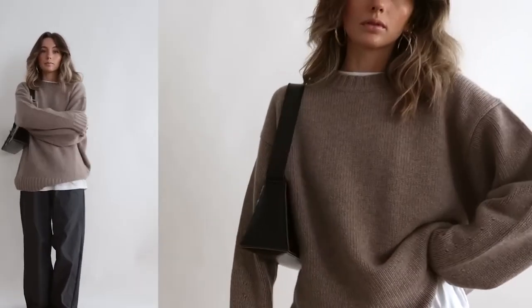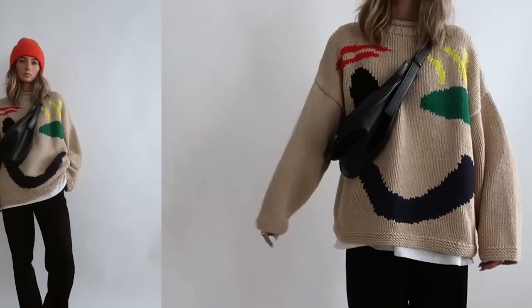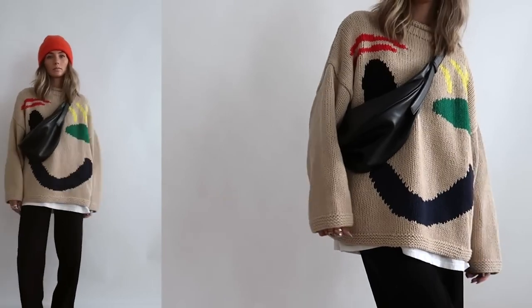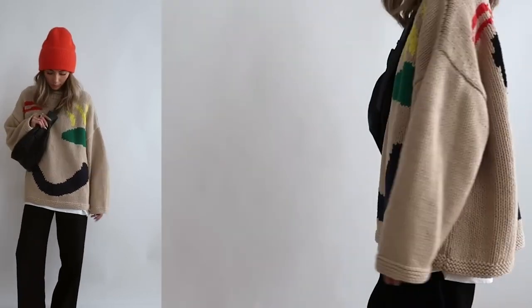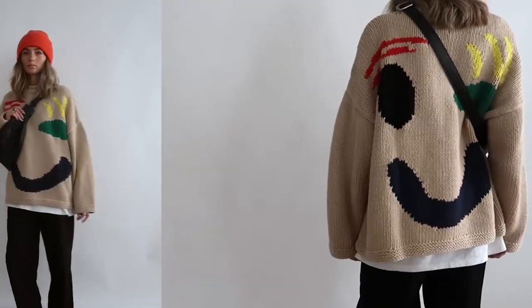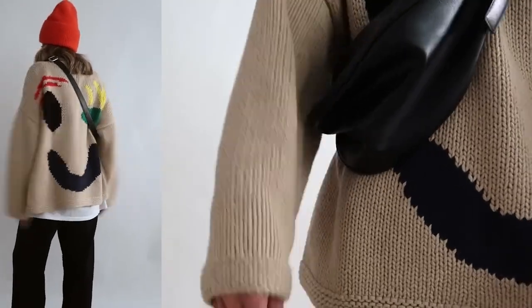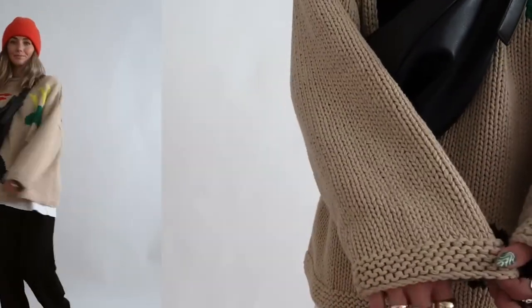Hillview cardigan — a sweater you're going to thank yourself for. They're versatile, something you can throw on with just about anything, with a classic look that's timeless, sophisticated, and stylish. As cute as they are, they're also extremely cozy and convenient, equally suitable for lounging around the house or wearing to the office.